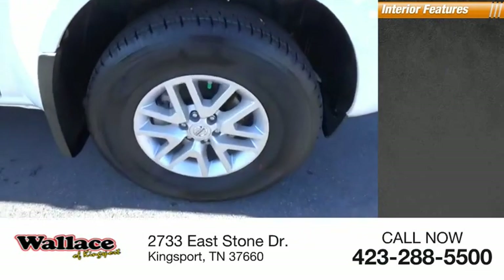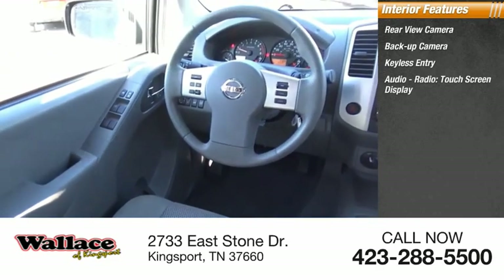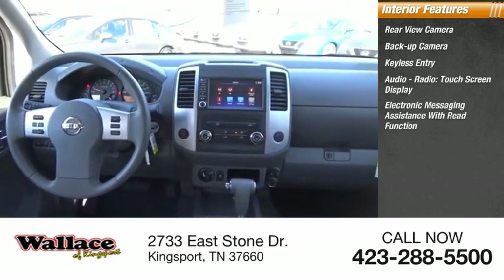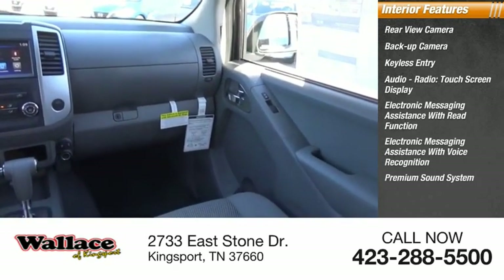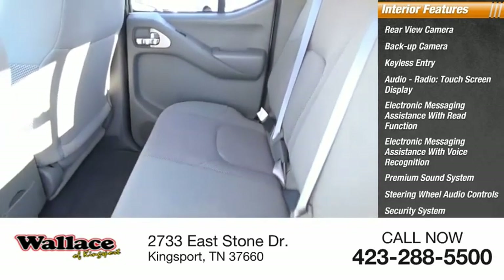Inside you'll find a rear view camera, keyless entry, audio radio, touchscreen display, electronic messaging assistance with read function, electronic messaging assistance with voice recognition, premium sound system, steering wheel audio controls, security system, and MP3 player.